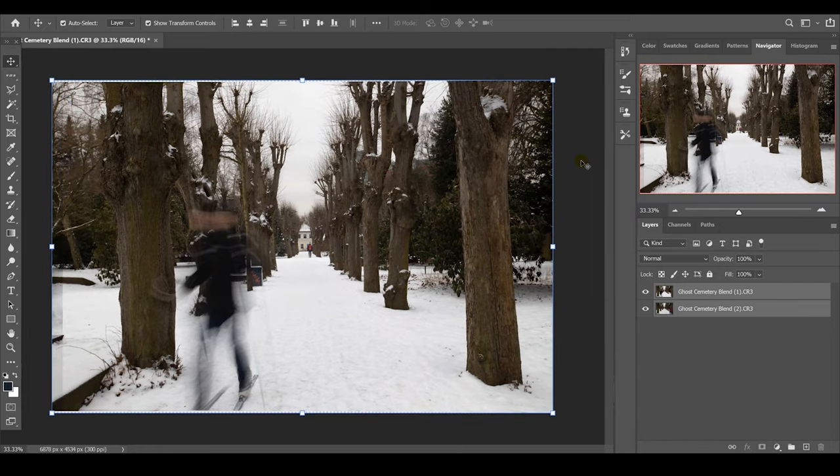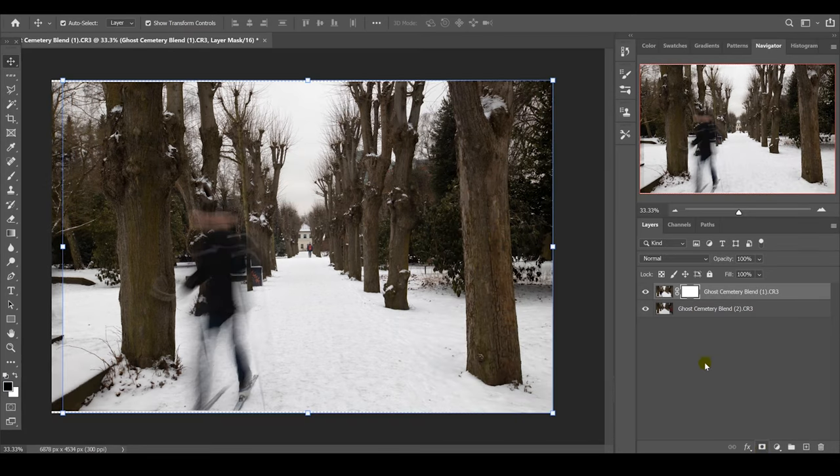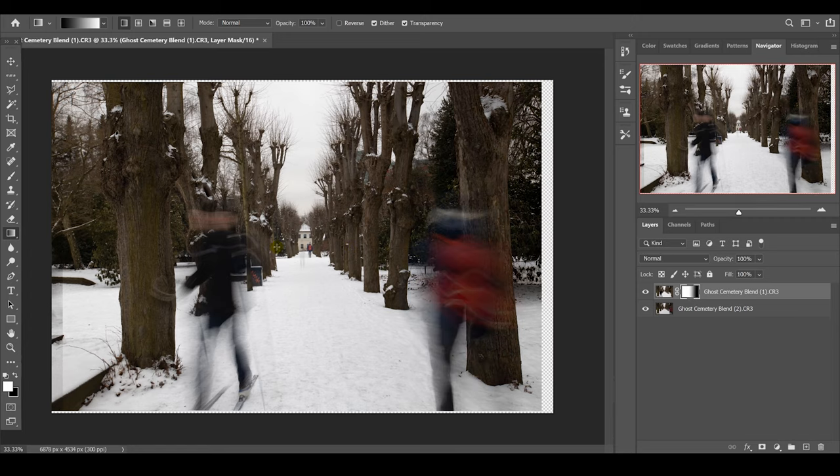Photoshop does a really good job of blending the images together. This is a really simple way to blend in half a photo using the gradient tool. Because I only want to bring in the guy with the red backpack, I go to my first image, select a new layer, then come over to my gradient tool with black and white selected. I go to my gradient and make sure it's a normal gradient, then just click and drag across to bring in the layer behind — and it's that simple, we are done.